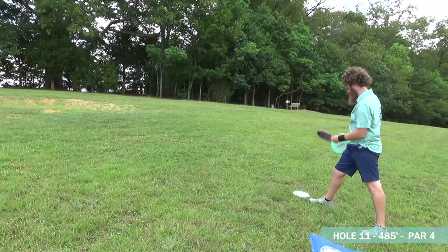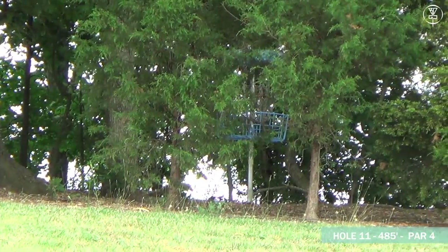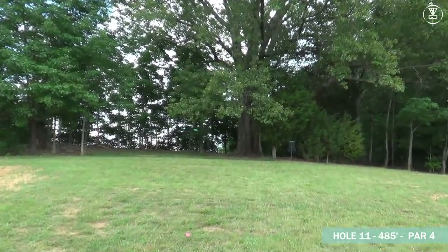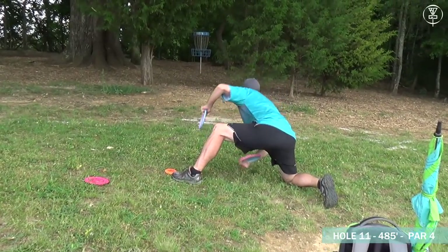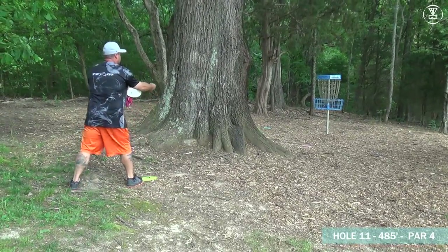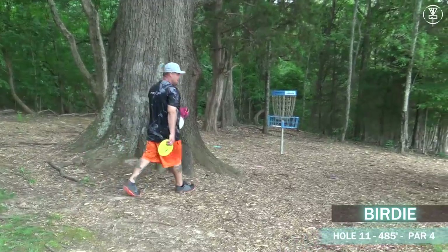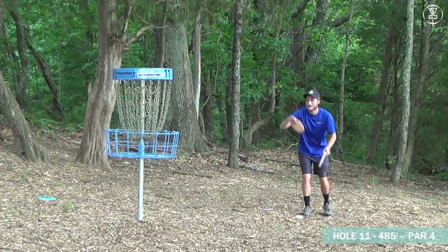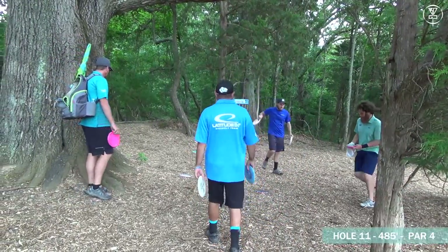Dutch looks like he might be flicking his Harp — didn't seem to fly like a Harp though. Good turnover from Johnny — just right under the basket. When Johnny throws, you can see the years he's put into it, how much he trusts his discs and knows his own form. Good putt from Dutch to finish up this nine. Chris up and in with a birdie — even after that drive he gets up and down.